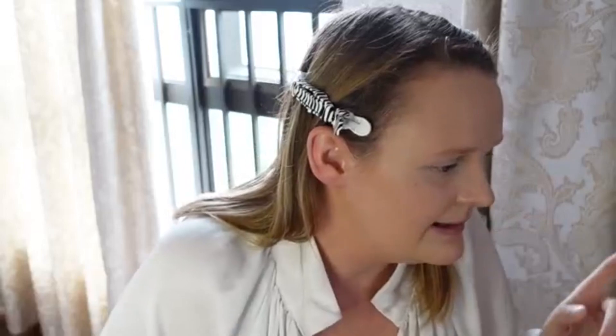Hey guys, sorry — I was on a phone call to my brother. While I was gone I quickly prepped my eyes for eyeshadow, and now I'm going to go in with some setting powder.